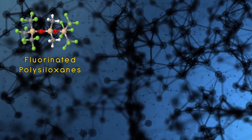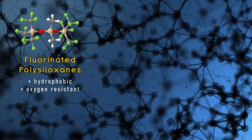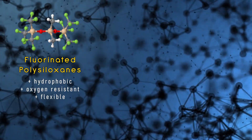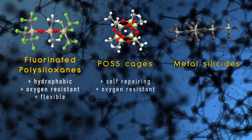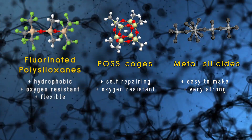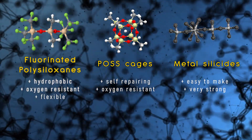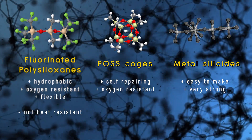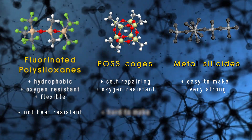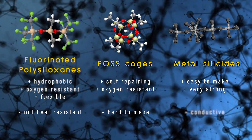Types of fluorinated polysiloxanes are extremely hydrophobic and oxygen resistant as well as mechanically flexible. POSS cages can be self-repairing and trap oxygen, and metal silicides are easy to create and extraordinarily strong. That said, they each have some drawbacks: fluorinated polysiloxanes become unstable at temperatures exceeding 200 degrees Celsius, POSS cages are difficult to assemble, and metal silicides are electrically conductive which would disrupt the cell's chemistry. So perhaps the organism evolves some sort of lucky combination of these that avoids the drawbacks but keeps the positives to build its protective membrane.